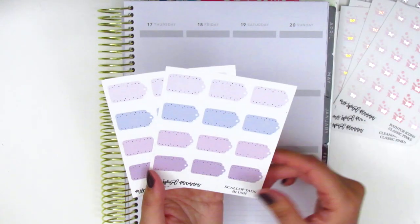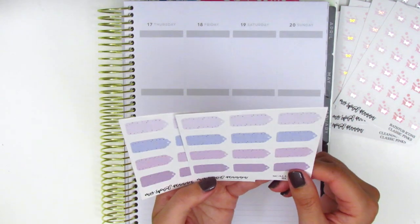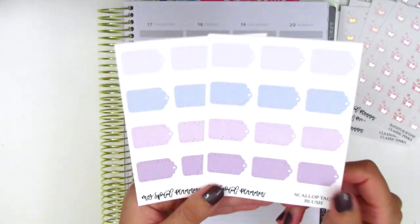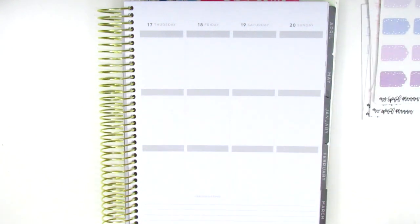And then we've got some bath stickers in all three foil types. The last things are these little scallop tags, which are so cute — I have them in the blush colorway in both silver and gold foil. It's very lightly foiled so the camera might have a hard time picking that up. But yeah, that is everything from My Spoiled Planner.